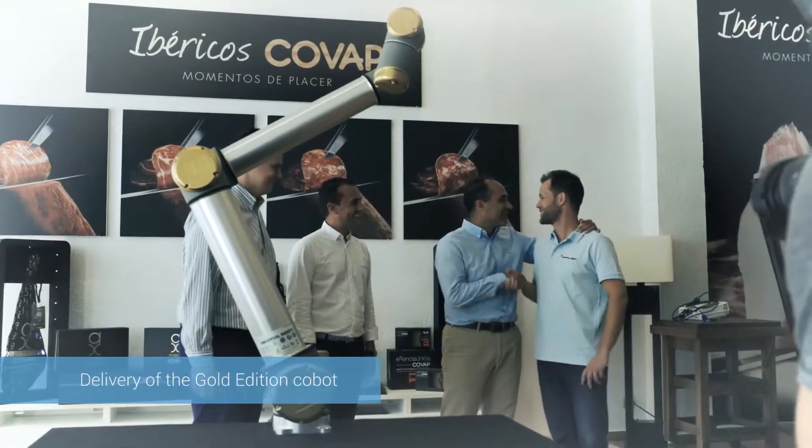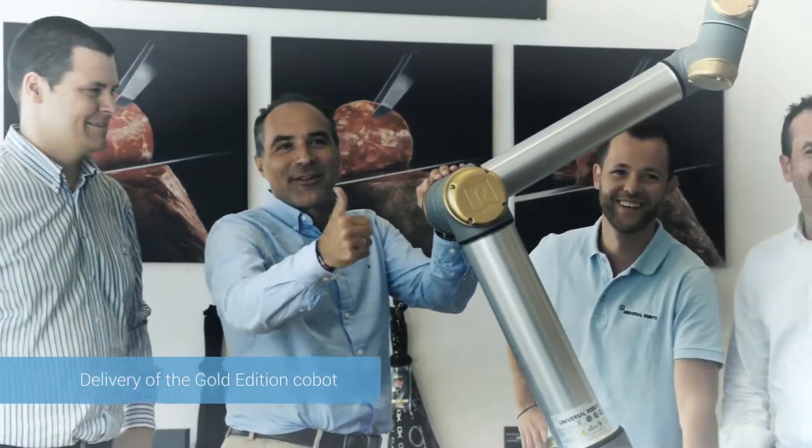In this case, we were pleasantly surprised to receive the Gold Edition Robot for having ordered cobot number 25,000. Besides profitability, high availability also helped us make the decision today to incorporate three new robots in the coming months — not only in this plant, but also in other business plants.